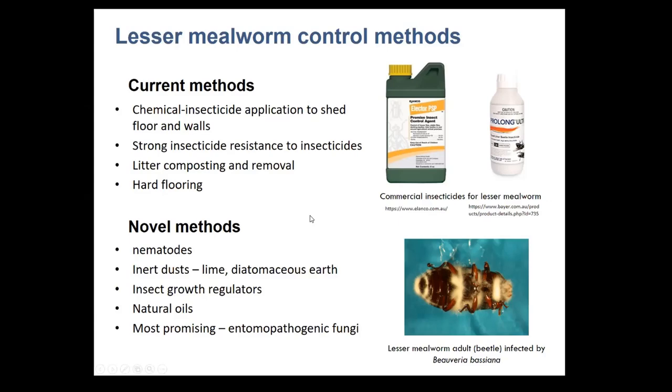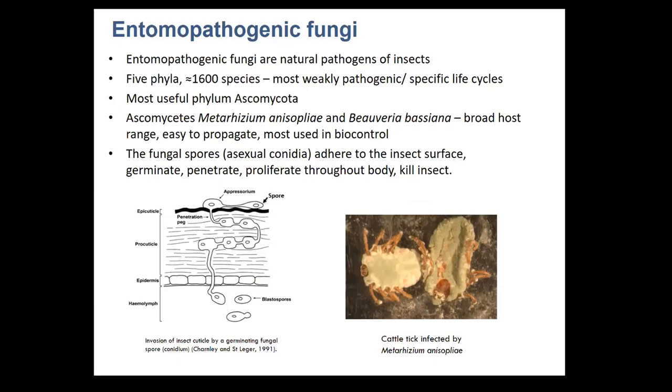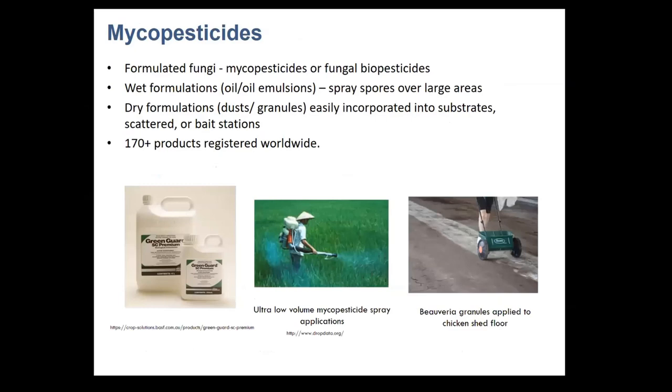Entomopathogenic fungi are natural pathogens of insects. There are about 1,600 species worldwide, but most are only weakly pathogenic to insects. Two particular species are especially good for insect control because they're easy to produce in the laboratory, have relatively broad host ranges, and are easy to apply. The way entomopathogenic fungi work is that the spores, known as conidia, adhere to the insect surface, germinate, and over a few days penetrate the insect, grow through the insect's body, release toxins, and kill the insect.